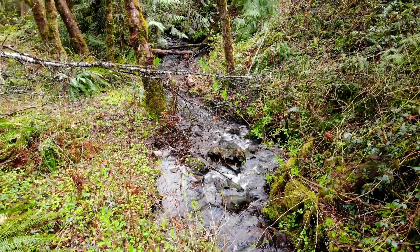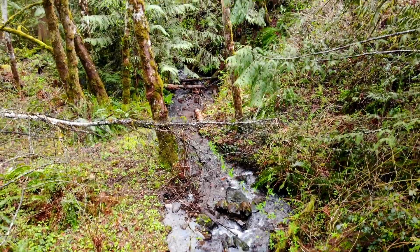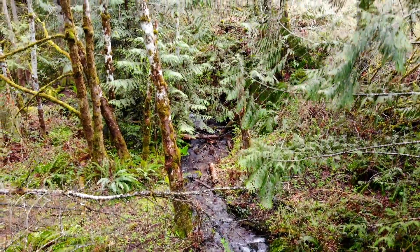Hello, this is Tori with Landio. We have a new two and a half acre wooded property with a beautiful flowing creek, power, water, and road access near national forest land in Washington State.